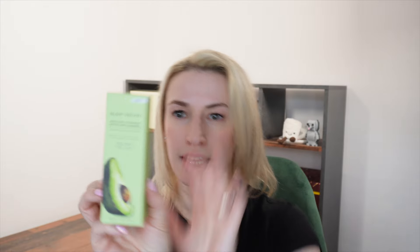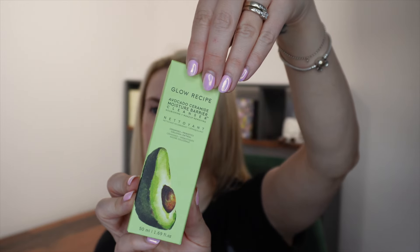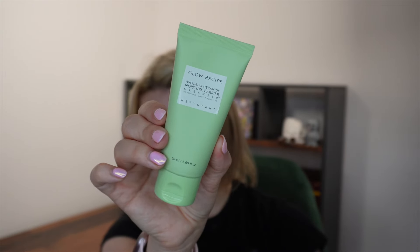The first product is a travel size of their Avocado Ceramide Moisture Barrier Cleanser — it does say Mini on it because it is the mini version. I haven't got this in a full size before. This is the mini travel size we get in the box: 50ml or 1.69 fluid ounce. It currently retails for £12.66 at the time of making the video — I feel like the prices are really weird, like why £12.66? Anyway, it's a creamy gel-to-foam formula packed with hydrating ceramides and colloidal oatmeal. It nourishes skin while melting away makeup, SPF, and excess oil.